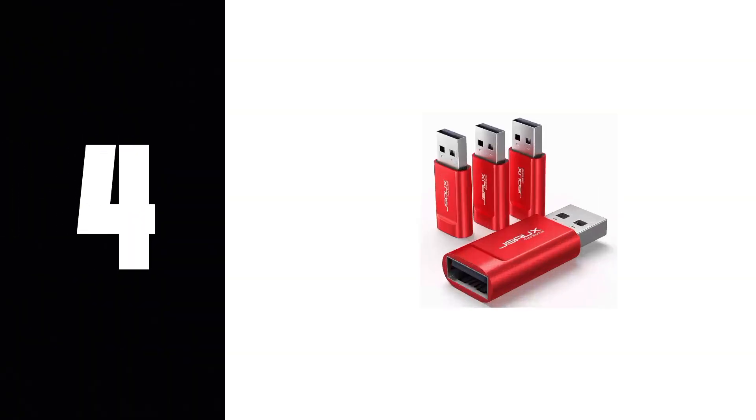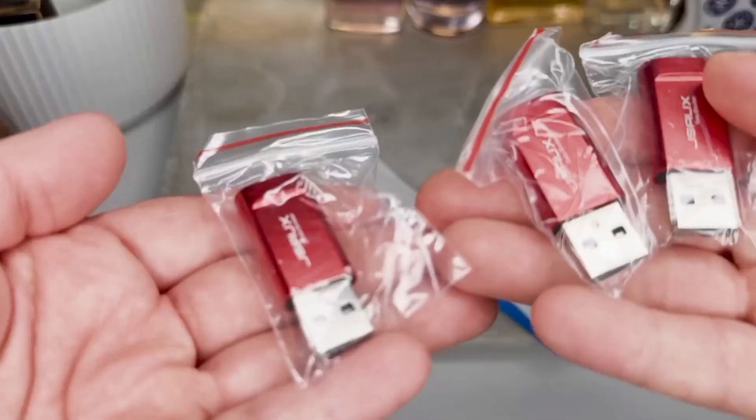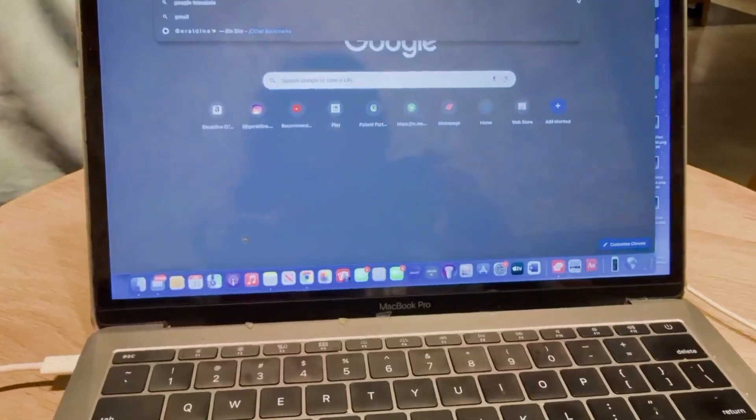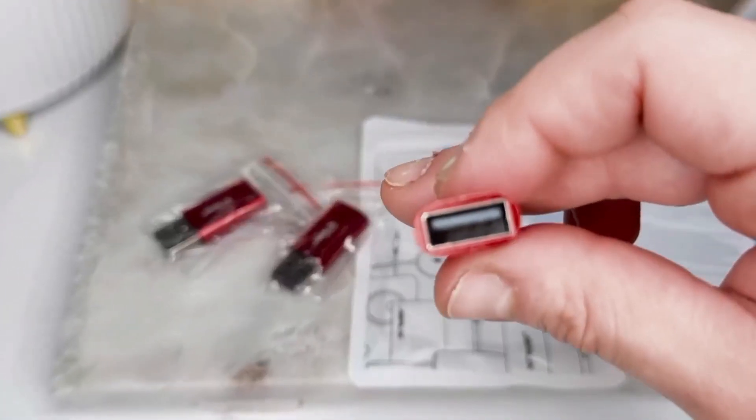Now that we've seen how data can be stolen, let's talk about how to block it. Number 4: USB Data Blocker. Number 4 is the hero on our list. This simple device creates a one-way street for electricity, allowing you to charge your devices at public USB ports without risking data theft or malware infection. It's the digital equivalent of a condom for your electronics, and in today's world of public charging stations, it might be one of the most important security gadgets you can own.